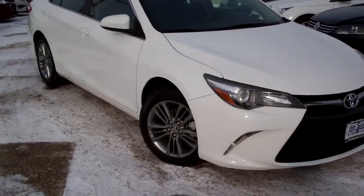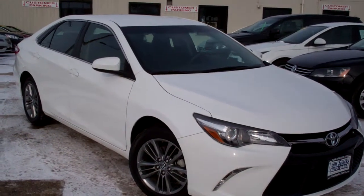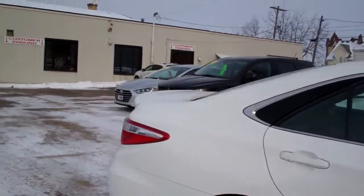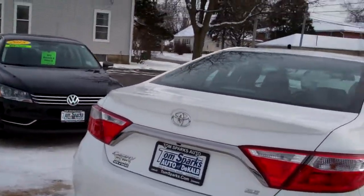Check this one out. Got a 2017 Toyota Camry. Nice car, huh? White in color, nice alloy wheels. Kind of a smoked glass to it. Got a little spoiler on the back here, SE package, a little sportier.